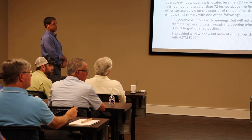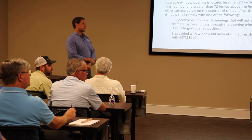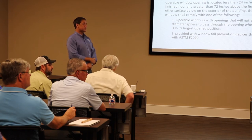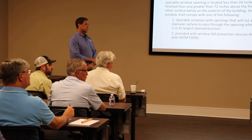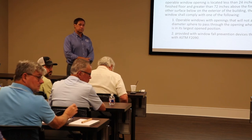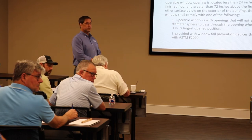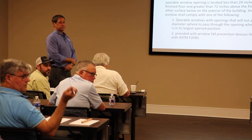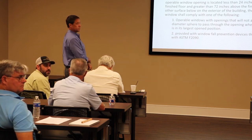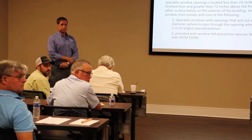I'm not going to accept those fall prevention devices if it's an egress window. If you have this situation in a bedroom, this is not going to work. The window has to be 24 inches off the ground if it's in a bedroom — egress requirements still apply. Here's a little illustration of what we just talked about. Remember finish grade — that grade comes into play when you start talking about emergency escape and rescue openings.